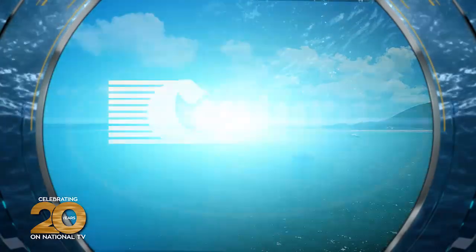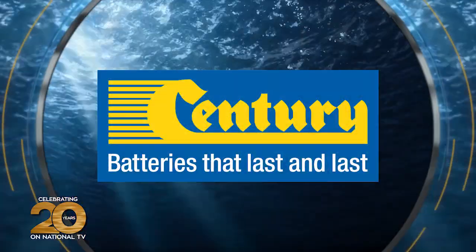This episode is brought to you by Century Batteries — batteries that last and last.